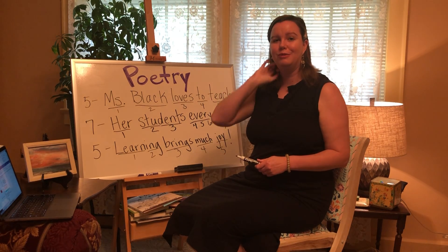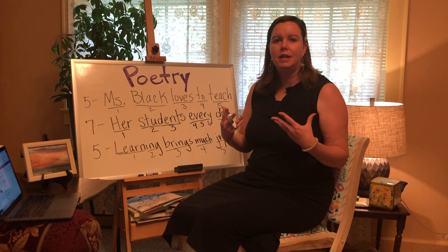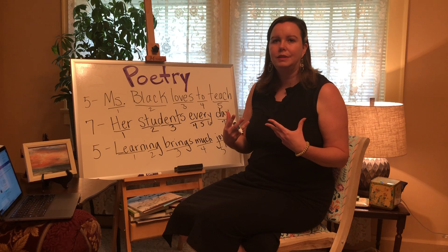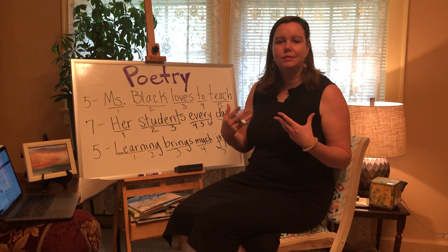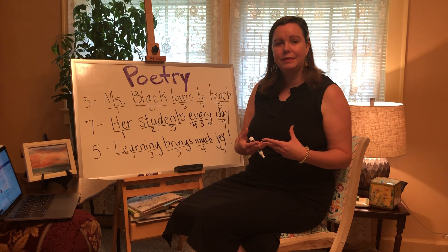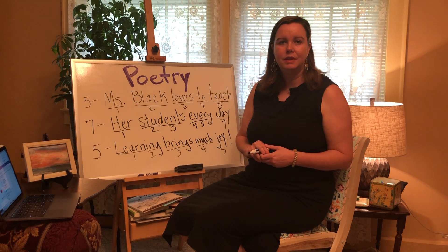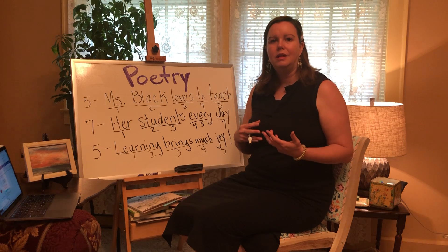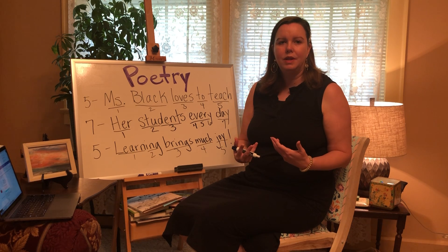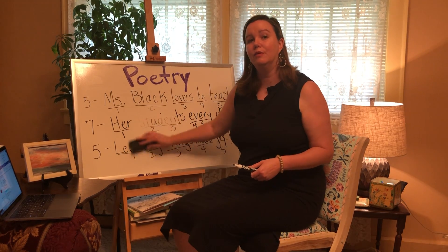Now I want us to brainstorm a poem about a season. A lot of people when they're writing haikus make it about nature — trees, leaves, anything outside in the woods. Or you can make it about a season that you like. Fall is my favorite season. I like the cool, crisp air, the sights and the smells, and going to the pumpkin patch. So I'm going to write one about fall, but let's brainstorm some words that remind us of fall.